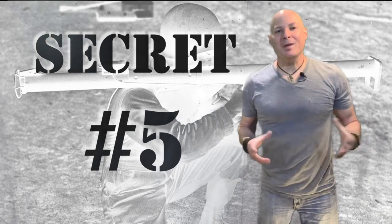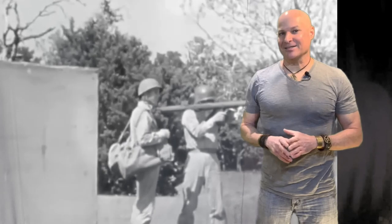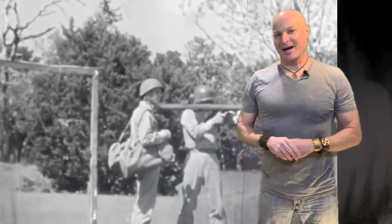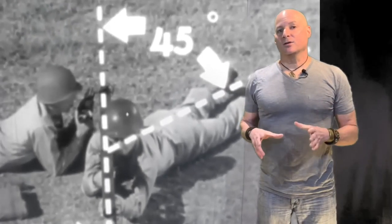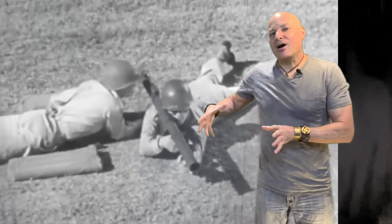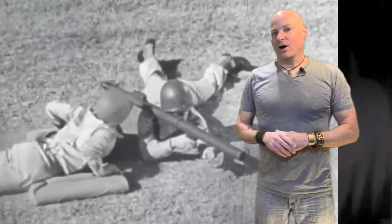So what's the fifth secret you may not have known about the bazooka? As deadly as the bazooka was in the hands of an Allied soldier, it also had the ability to destroy anything behind it. As you can see in this army training video, the second soldier required to load the bazooka prior to firing had to position himself out of the way — otherwise he would have been right in the middle of that rocket blast.